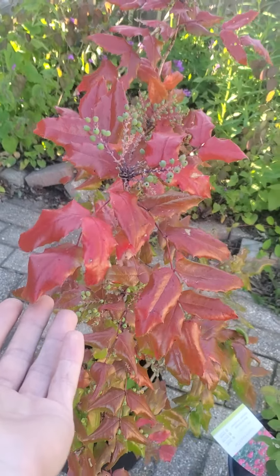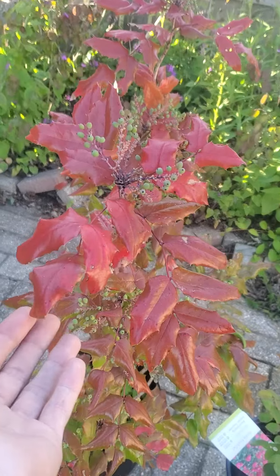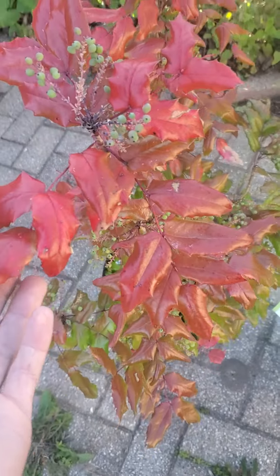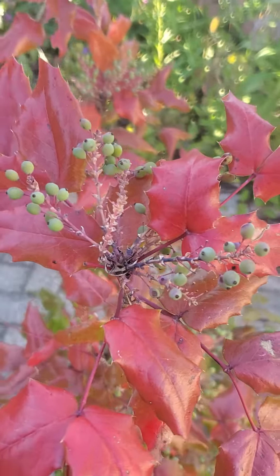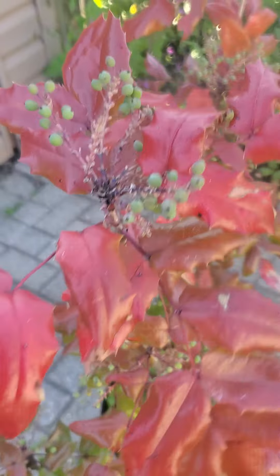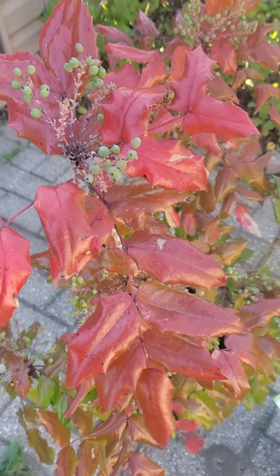We just got an Oregon grape today and I don't think I've ever seen these before. I probably thought it was a holly plant because of the way the leaves are, but they're super glossy and kind of spiky. It even has little grapes on it, and when I was googling it, apparently they're edible — very sour apparently.